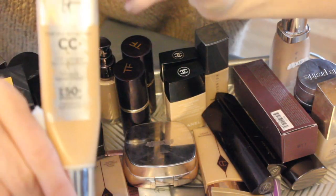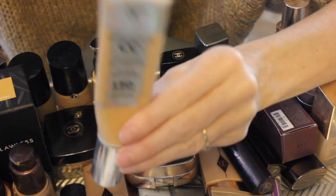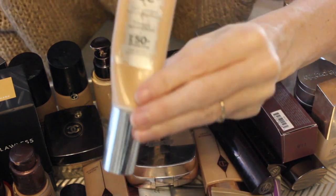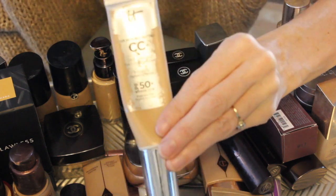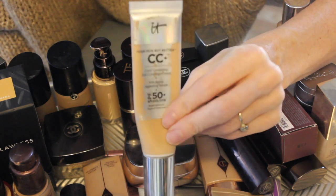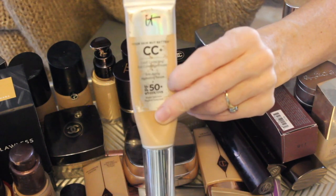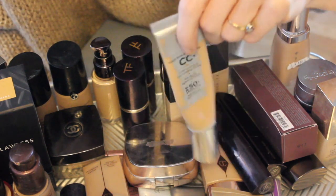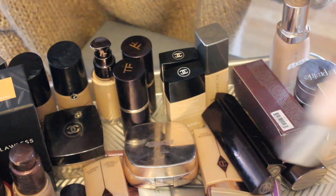The tried and true — the IT Cosmetics CC Cream in medium. I don't know how many tubes I've gone through of this, but I really do like it. I find it very, very dewy and it is full coverage. I tend to think of this as my go-to when my skin isn't behaving — it gives me coverage and makes my skin look super healthy. This will probably always be in my arsenal. I just think it's a really great product, and there is a reason why so many people love it.